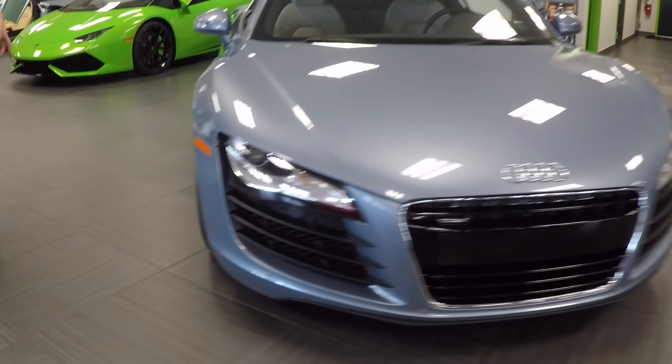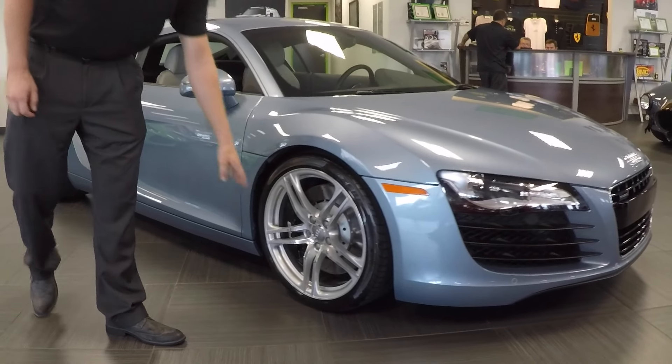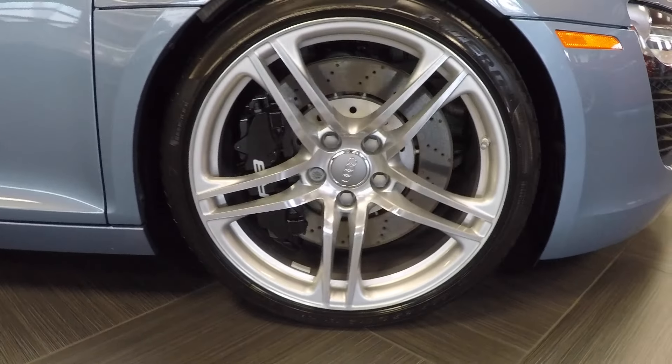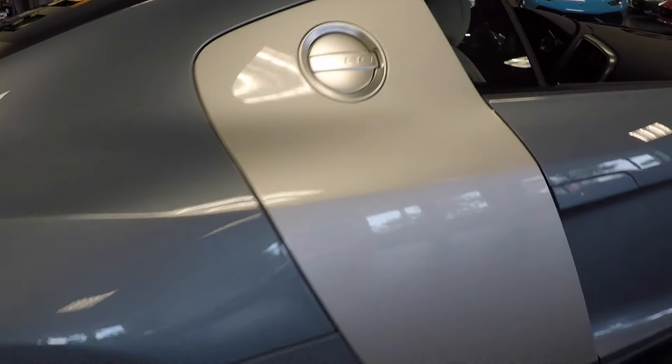Coming around to the side, you'll see there are no dents or dings along the side, and the wheels don't have any curb rash — they're in very good condition. This car is finished in JetBlue Metallic with a limestone grey interior. It's a V8 with a 6-speed manual, which is a very nice option.